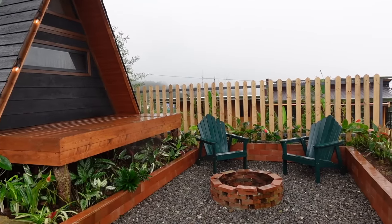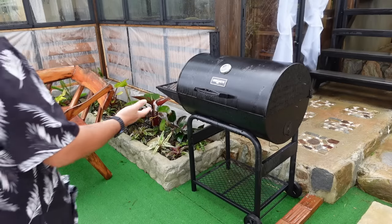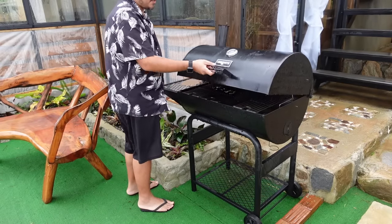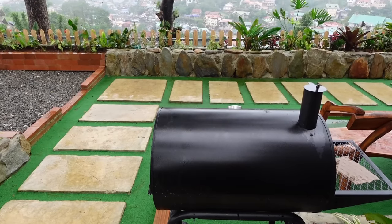Across the A-frame cabin is a bonfire area where you can have a barbecue party. They have a very huge griller. There's also a bench — a perfect hangout spot with an overlooking view.